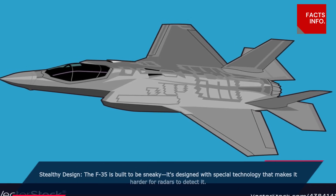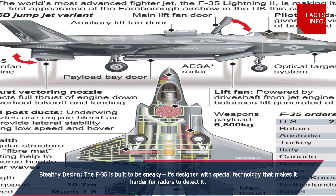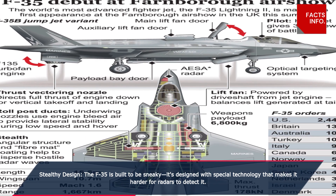Stealthy design. The F-35 is built to be sneaky. It's designed with special technology that makes it harder for radars to detect it.